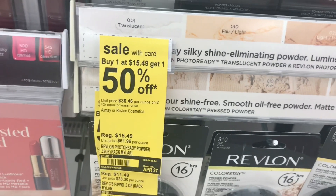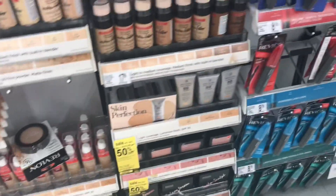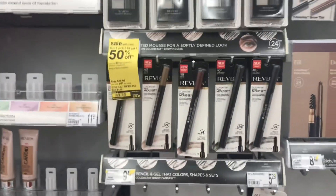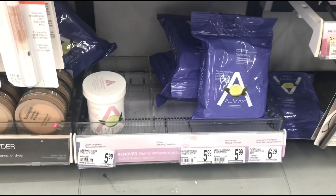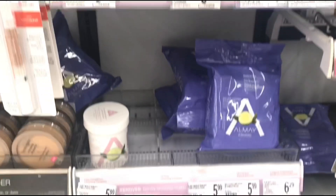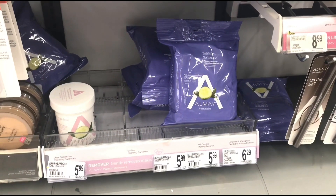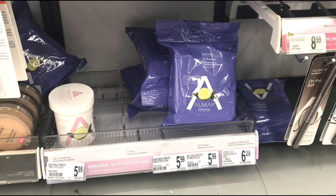The buy one get one 50% here requires buying one at $15.49 — there's no way I'm buying that. I found a store that carries Almay, but it's no longer on sale this week. However, some select things are buy one get one 50% off. The wipes don't have price tags but they're $5.99 each. I was going to pick up four of them and use the IVC booklet coupon — five dollars off every two you buy.